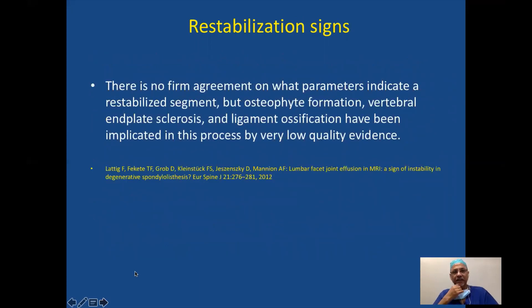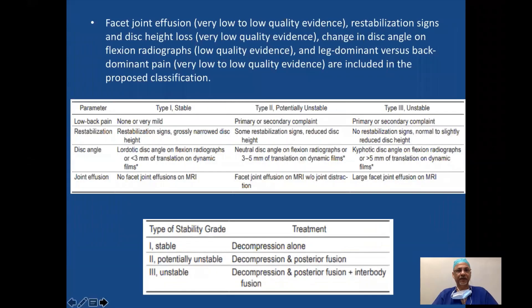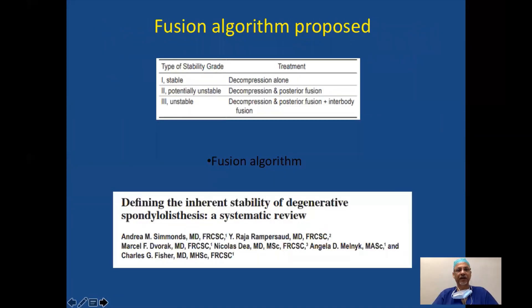Regarding re-stabilization signs, there is no firm agreement on what parameters indicate a re-stabilized segment. However, osteophyte formation, vertebral end plate sclerosis, and ligament ossification have been implicated, with low quality evidence. Type 3 unstable stenosis shows translation along with large facet effusions on MRI and subtle re-stabilization signs. The classification is: Type 1 is stable, Type 2 is potentially unstable, and Type 3 is unstable. The suggestion is: with stable, decompress alone; potentially unstable, decompress and fuse; and unstable, decompress and fuse. Quality of evidence here is low.